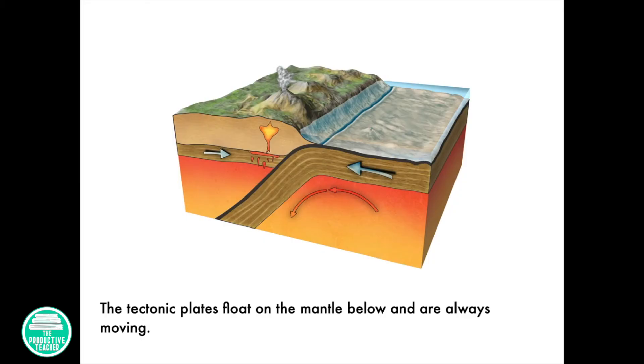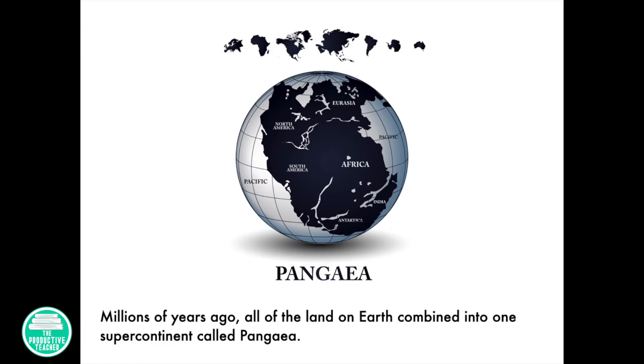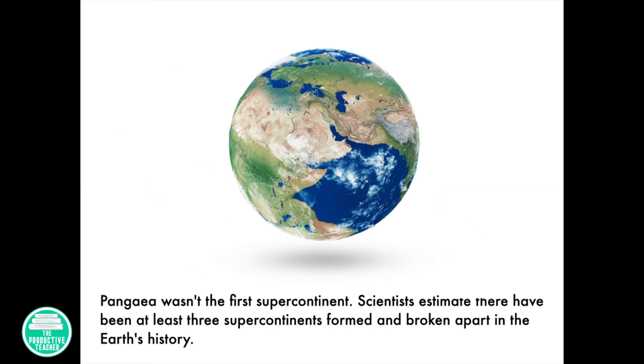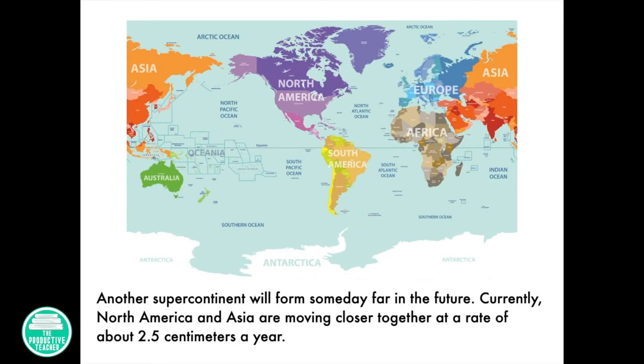The tectonic plates float on the mantle below and are always moving. Millions of years ago, all of the land on Earth combined into one supercontinent called Pangaea. Over time, the crustal plates moved apart to form the seven continents known today. Pangaea wasn't the first supercontinent. Scientists estimate there have been at least three supercontinents formed and broken apart in the Earth's history. Another supercontinent will form someday far in the future.